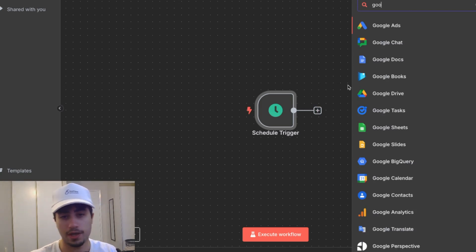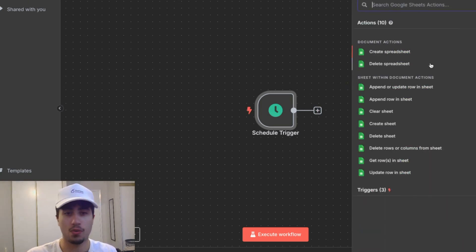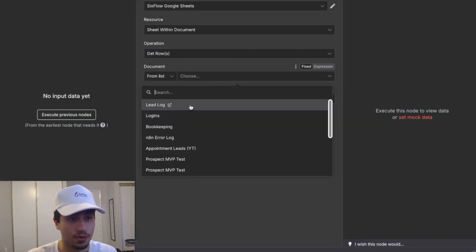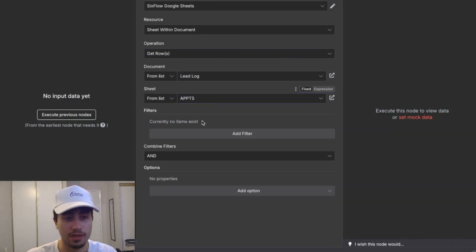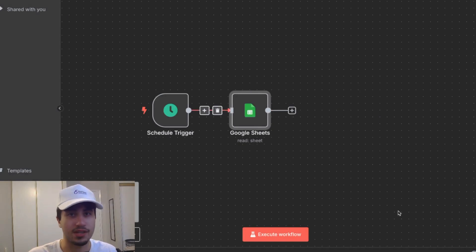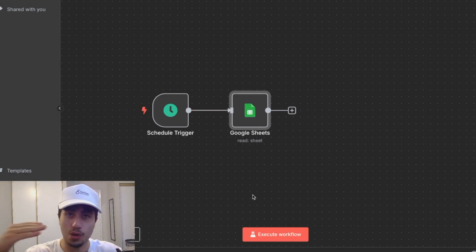Once the sheet is set up, add the Google Sheets node to your workflow, connect it, and choose 'Get Rows in a Sheet,' then connect that Google Sheet. One thing that's simple about this automation is that we're not putting any filters in the Google Sheets node — we're going to be filtering in the next node with code. The next node is going to do the filtering for all leads that have an appointment within the next 60 minutes.